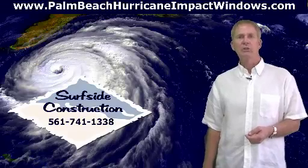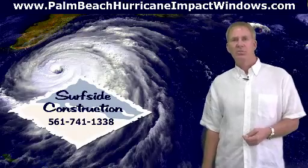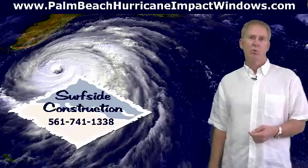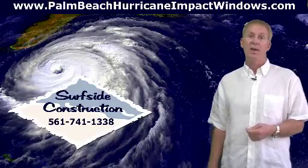Before you order your windows, make sure you can meet all these requirements. There are several videos in this series about how to protect your family and property with impact glass windows and doors. If you'd like to see more, they're absolutely free and will keep you from getting ripped off for what could be thousands of dollars.